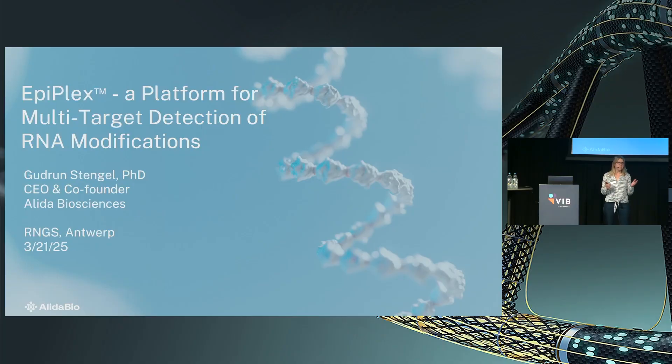Thank you to the organizers for giving me this opportunity to talk about RNA modifications. I hope I'll manage to pass on some of my excitement for this very nascent field. I'm a scientific co-founder of Elida Biosciences. We are a small startup in San Diego, and we focus on developing methods for detecting RNA modifications. We have launched our first product just a month ago, which is a platform for detecting M6A and inosine. And I'll talk about this now.